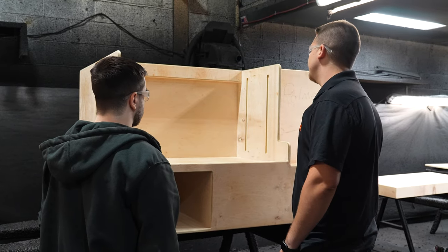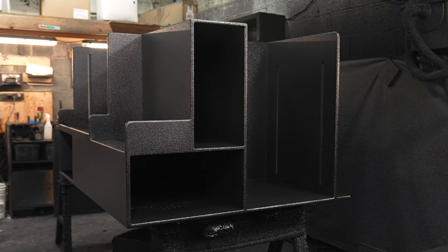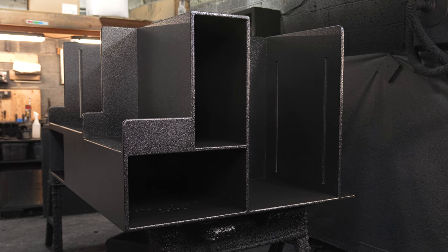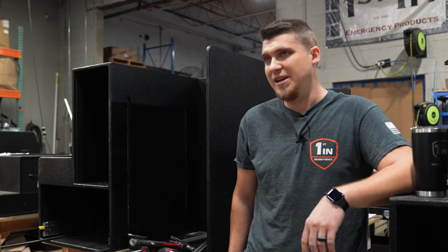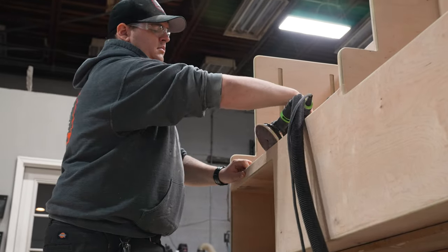I personally do the final inspection before it leaves the door for a quality control check, and make sure everything is tip-top before it goes out. After it leaves our department, it goes over to 1075 where they upfit it into the vehicle.